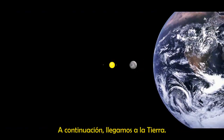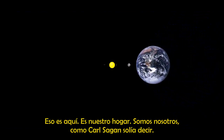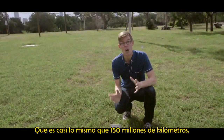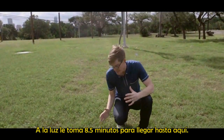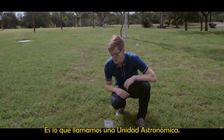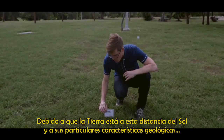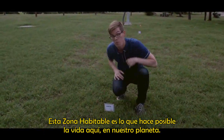Next, we come to Earth — this one millimeter blue dot. That's here, that's home, that's us, as Carl Sagan used to say. We're about 11.6 meters from our grapefruit sun, the same as 150 million kilometers. It takes light eight and a half minutes to get to this point. We call that one astronomical unit. There's something very special about this zone — because of this particular distance from the sun and the geologic and atmospheric qualities of Earth, this habitable zone is what makes life possible here on our planet.